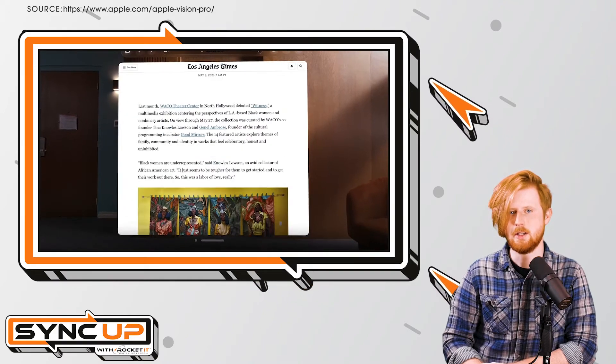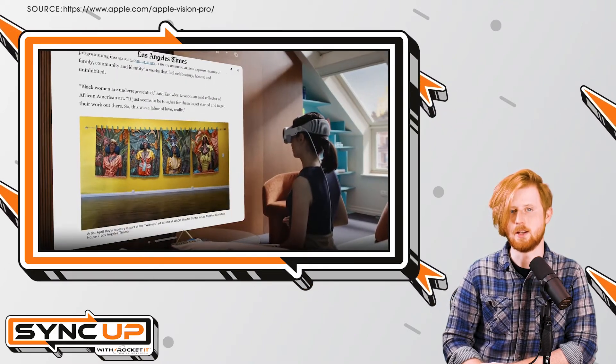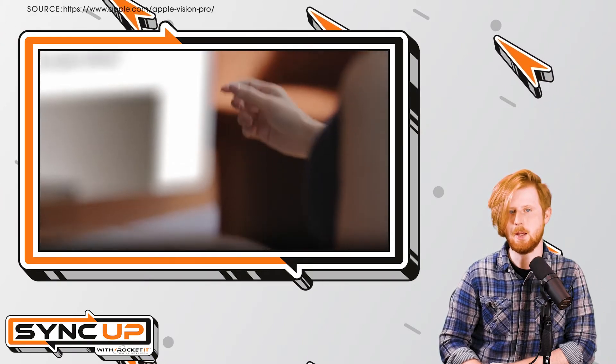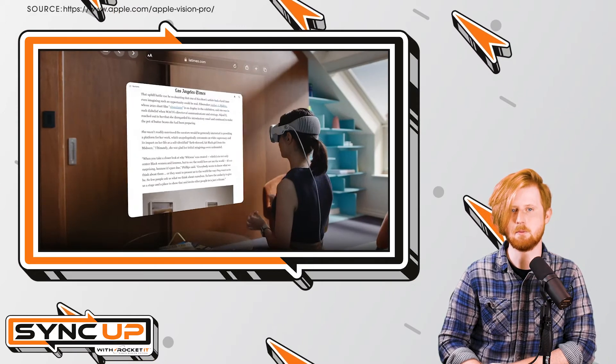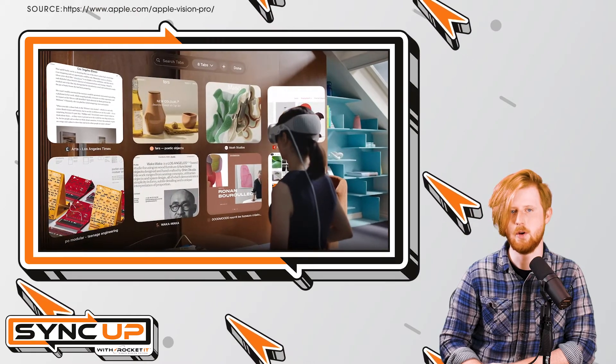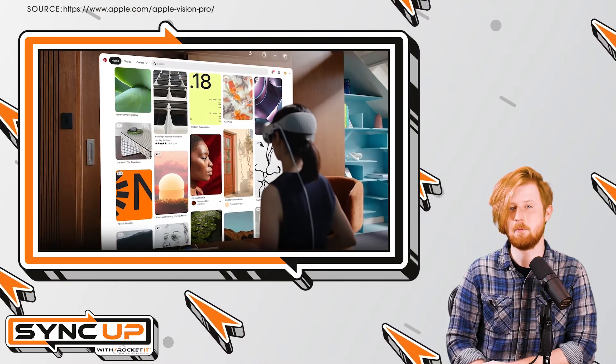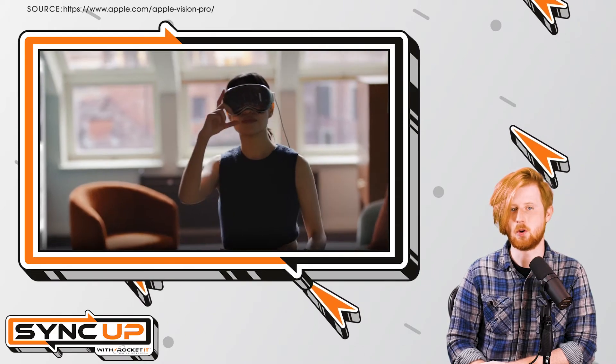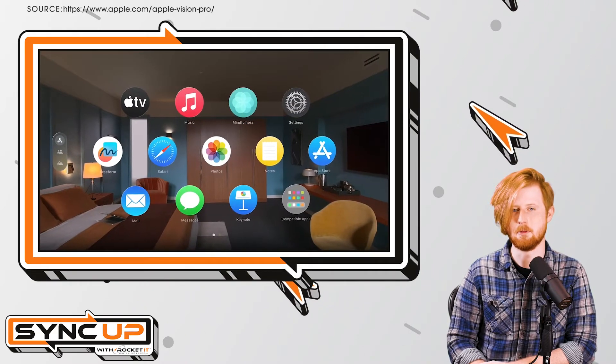Think of this as a virtual monitor capable of being scaled to whatever size you need. With a Microsoft application open, users will then be able to navigate the software using a simplified ribbon at the top of the window and a virtual keyboard. Aside from being an augmented reality experience, expect your experience with Microsoft apps to remain quite similar to what you'd have on any PC or Mac.